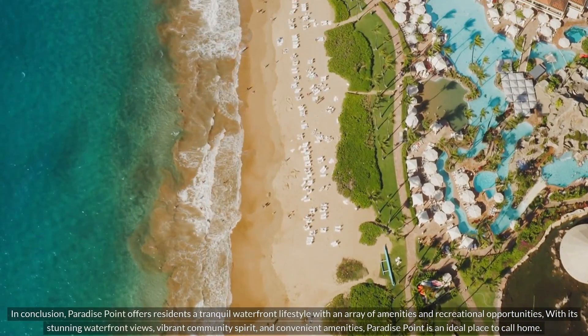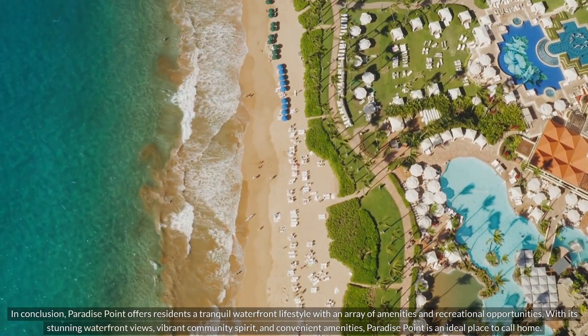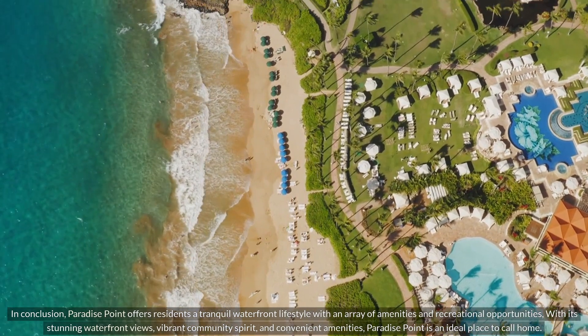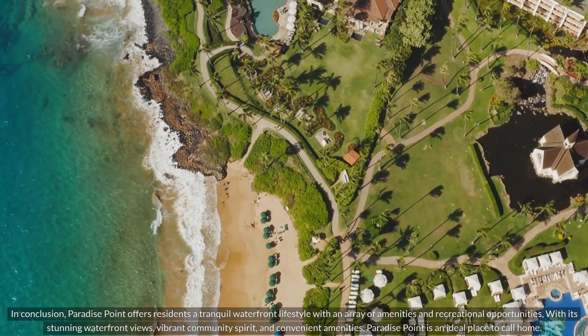In conclusion, Paradise Point offers residents a tranquil waterfront lifestyle with an array of amenities and recreational opportunities. With its stunning waterfront views, vibrant community spirit, and convenient amenities, Paradise Point is an ideal place to call home.